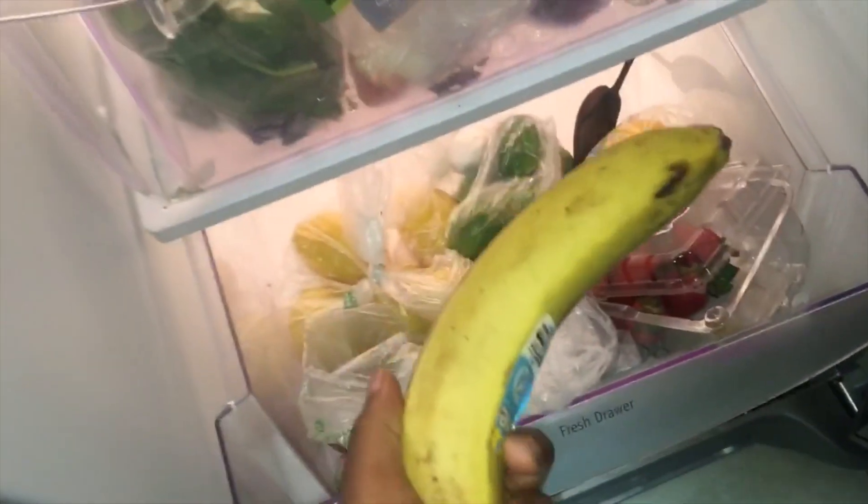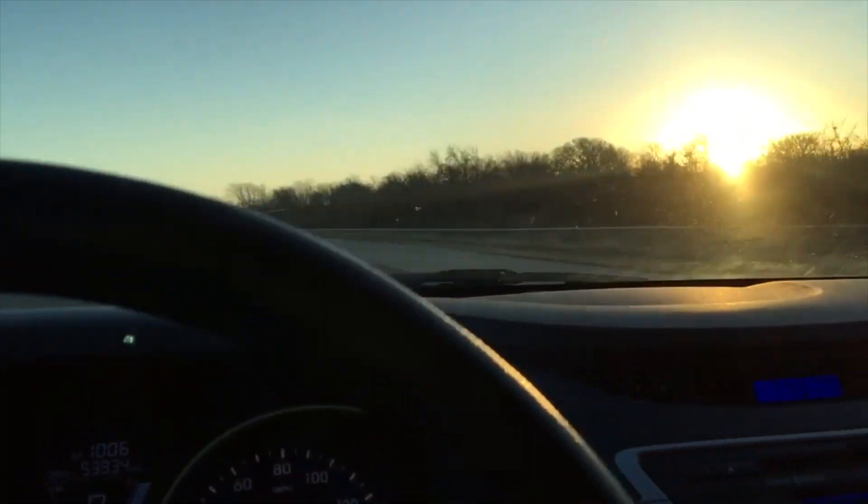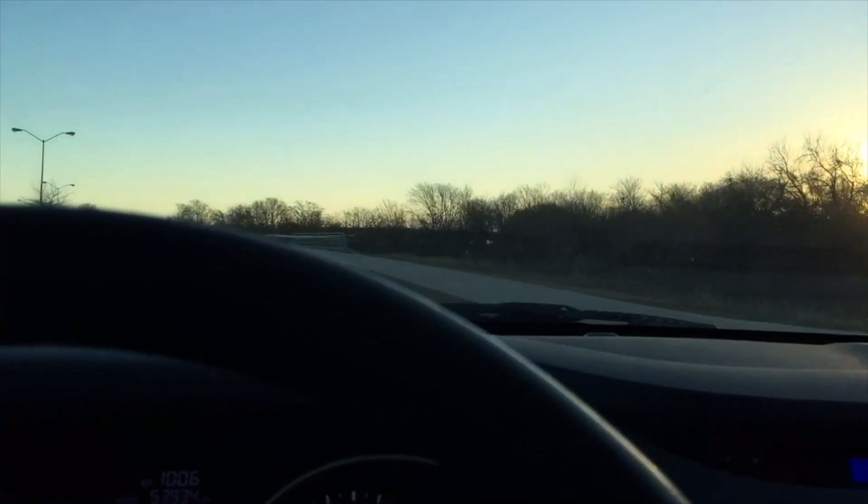For breakfast I just had a banana — I really don't eat a lot before school — and then I decided to have one or two waffles. I hope you guys enjoyed this video, please like, comment, and subscribe, and I'll see y'all later, bye!